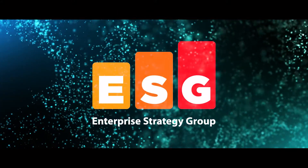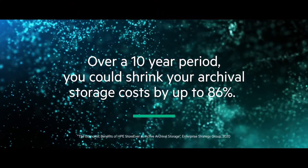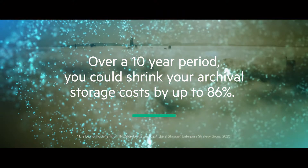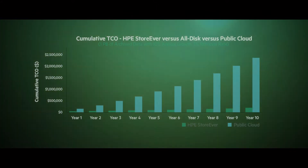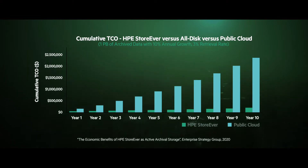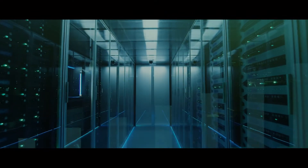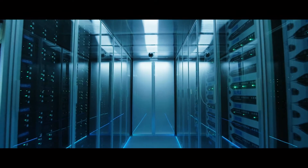New research from Enterprise Strategy Group shows that, over a 10-year period, you could shrink your archival storage costs by potentially 86% compared to the public cloud. That's because, although the cloud may seem inexpensive up front, when you go beneath the surface, you also have to pay to retrieve your data on top of the monthly storage fees. And as the volume of information increases, so do the charges for accessing data that belongs to you, which can be very difficult to estimate and plan for, but still need to be paid month after month, year after year.